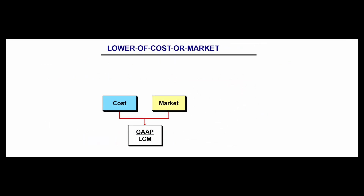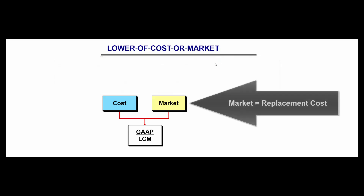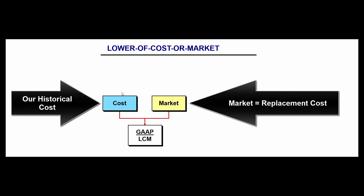Prior to 2017 there was only one test — lower of cost or market — and it's still the test used with the LIFO system or the retail inventory method. Market was simply defined as replacement cost: if we went out to buy that piece of inventory today, how much would we pay? We compare our historical cost to the replacement cost today, and whichever is lower is the number that should appear on the balance sheet.